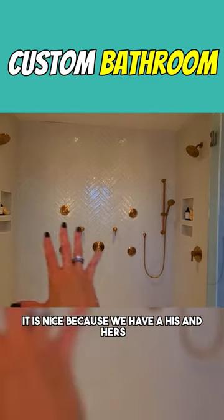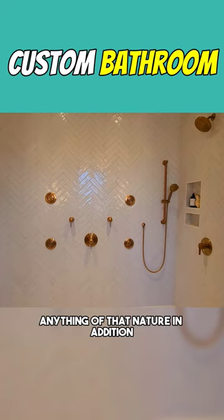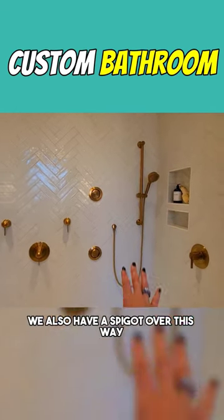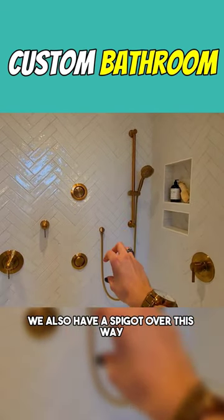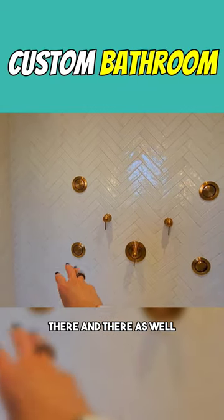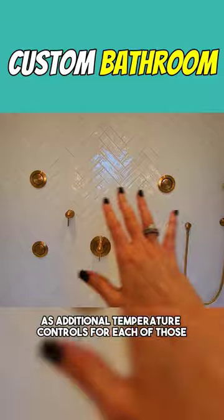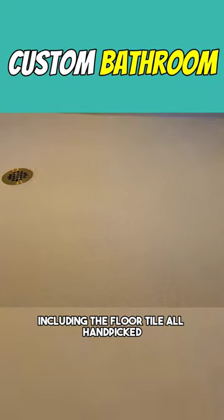It is nice because we have a his and hers setup, so no arguing over water pressure or anything of that nature. In addition, we also have a spigot over this way. You have additional shower heads that come out of the walls there and there, as well as additional temperature controls for each of those.